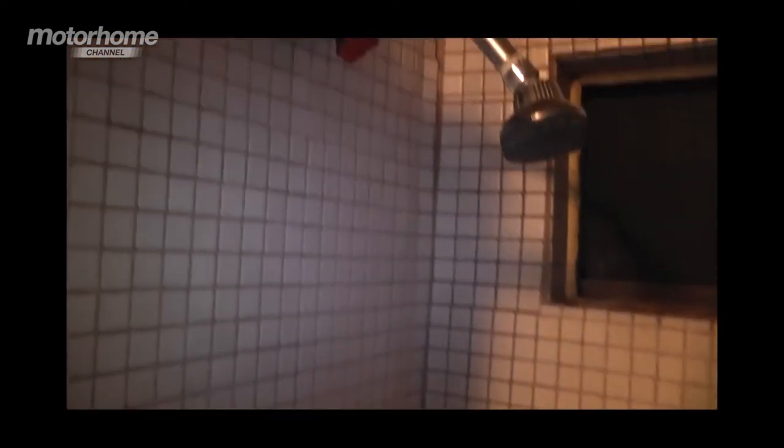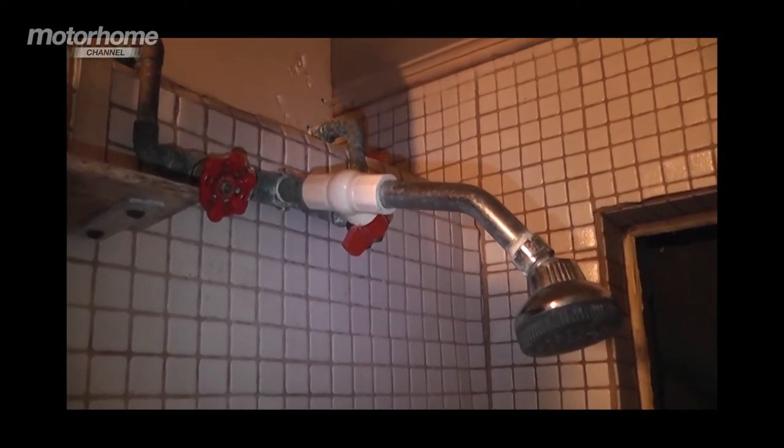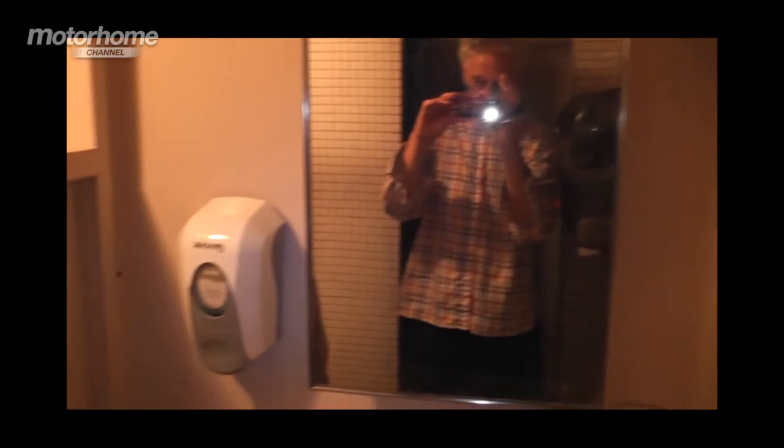Look at the showers. There it is — that's the controls. And as for the towel they provide to wash your hands, it's somebody's old dressing gown. This is epically unbelievable.